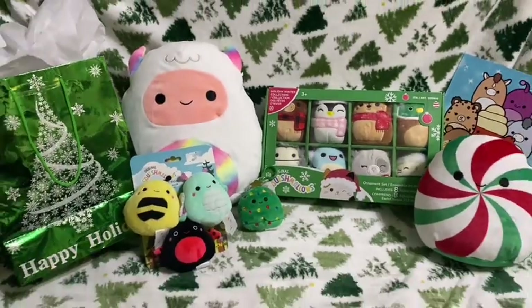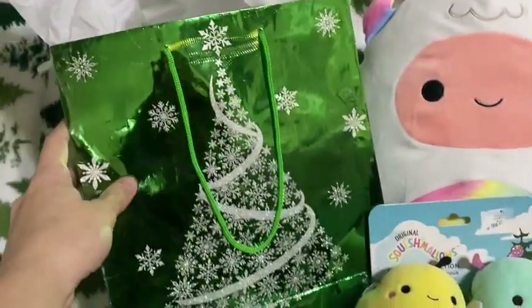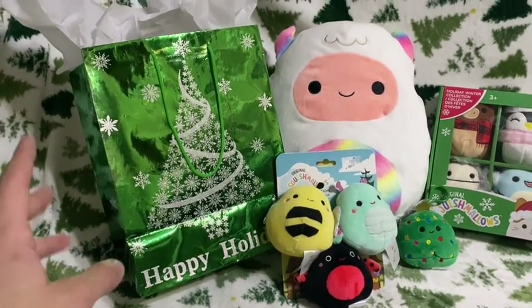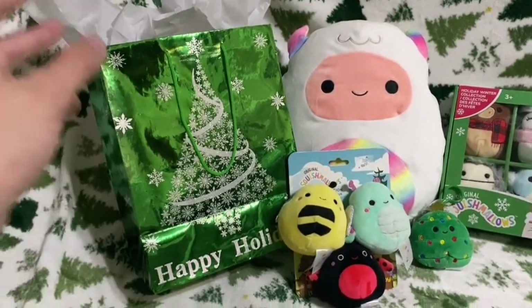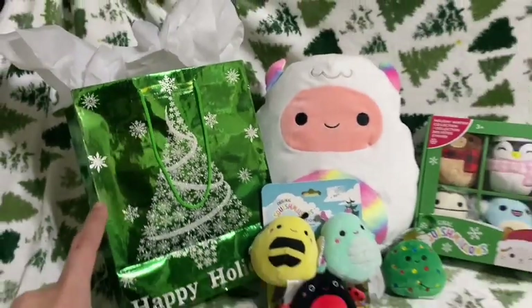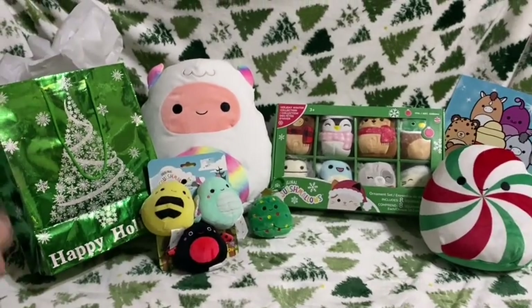Here's my complete squishmallow Christmas haul. I am so excited and here is my fake squishmallow — yes it's fake, but you guys will see why I ordered it. It's a fake squishmallow Christmas cow, so it's gonna be really cute. I figured I would open it up in this video first.